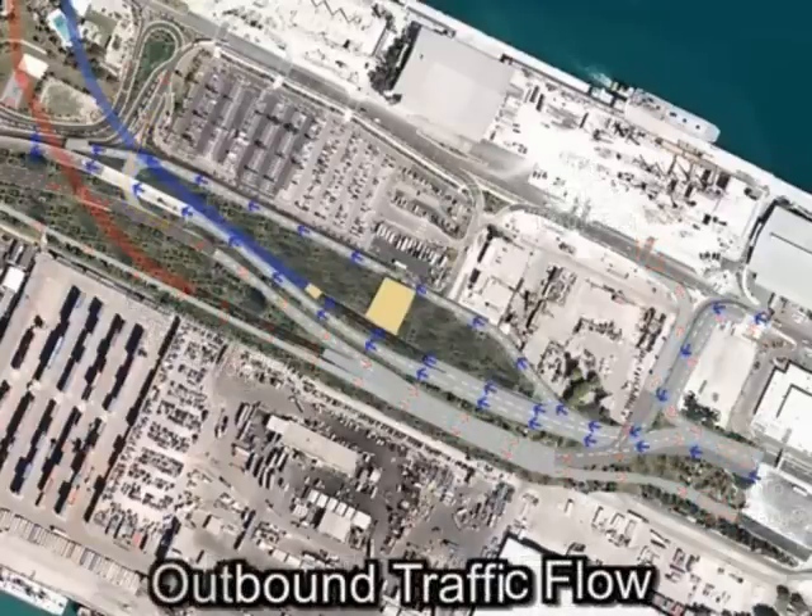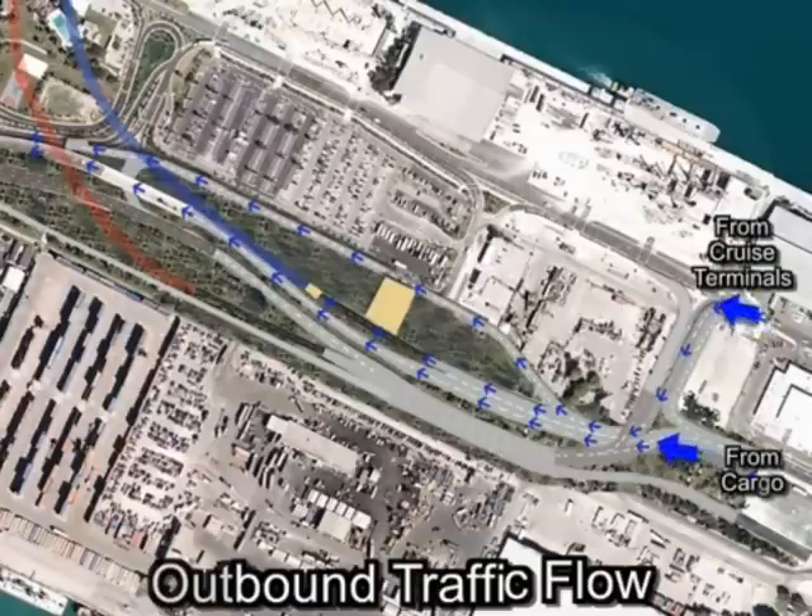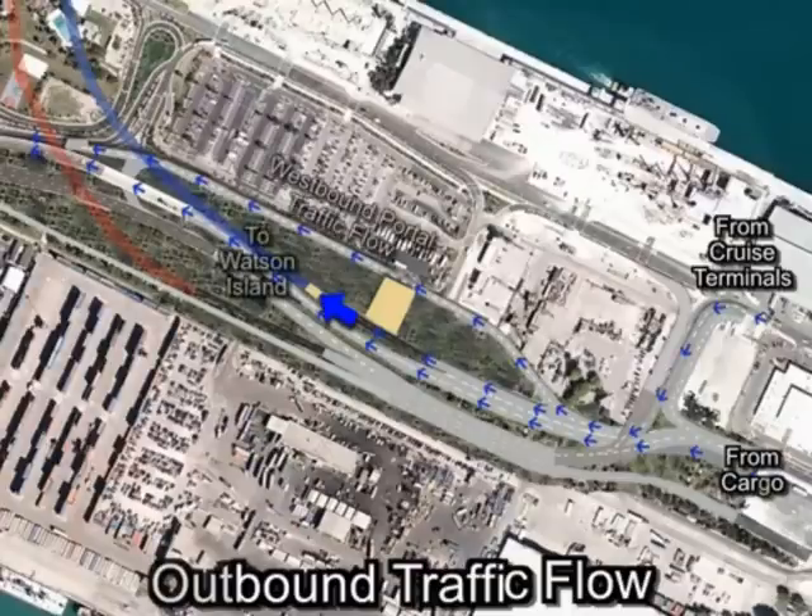Outbound Movements: Two lanes of westbound Port Boulevard are split into single lane ramps to provide cargo traffic access to the westbound tunnel into downtown Miami via the existing westbound Port Boulevard bridge. Two lanes of cruise traffic from Europe Way are split into single lane ramps to provide access to the westbound tunnel into downtown Miami via existing Tropic Drive. Tropic Drive is connected to the extension of Florida Way to maintain circulation between the existing cruise terminals.